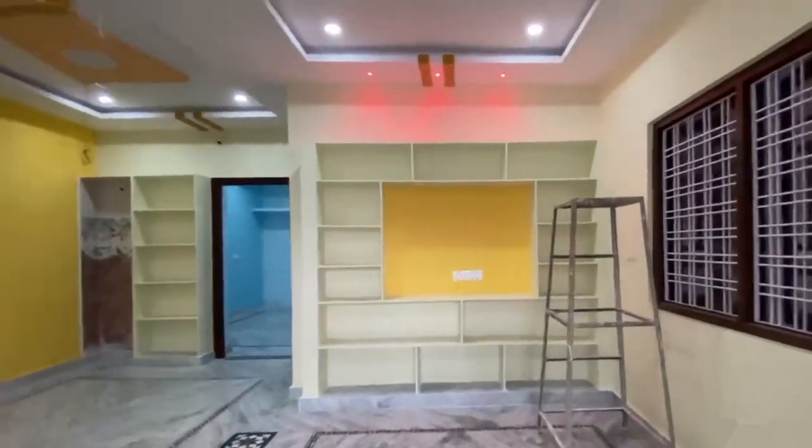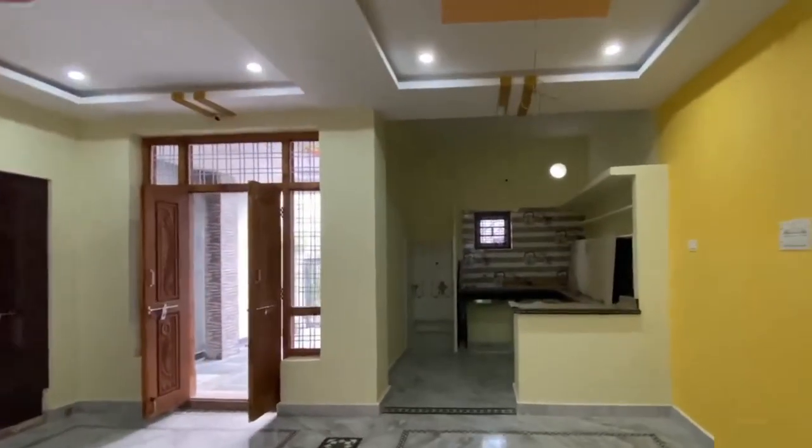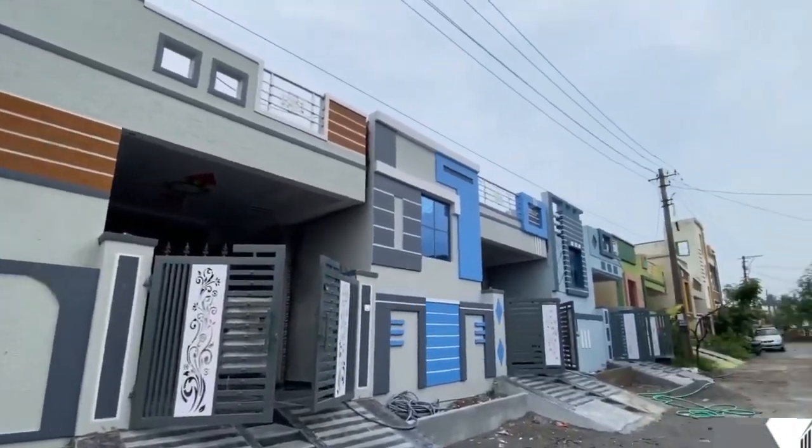Hello friends, welcome back to our channel, Sunrise Properties for Sale. This is the 3-bedroom independent house.